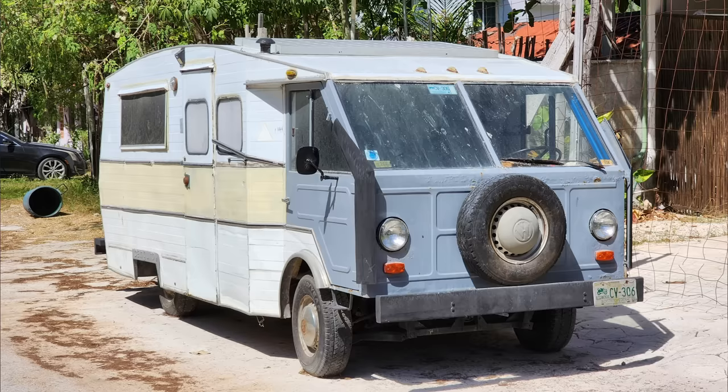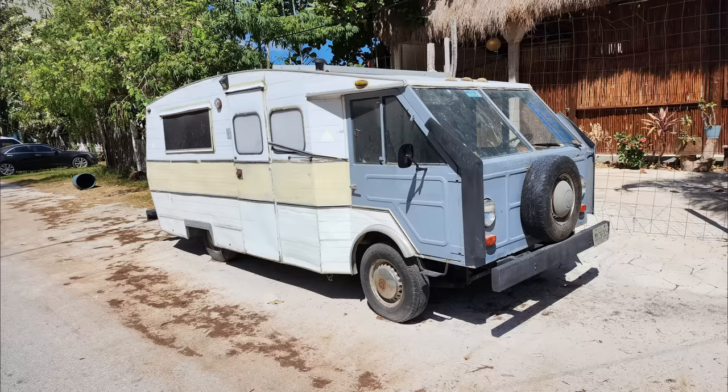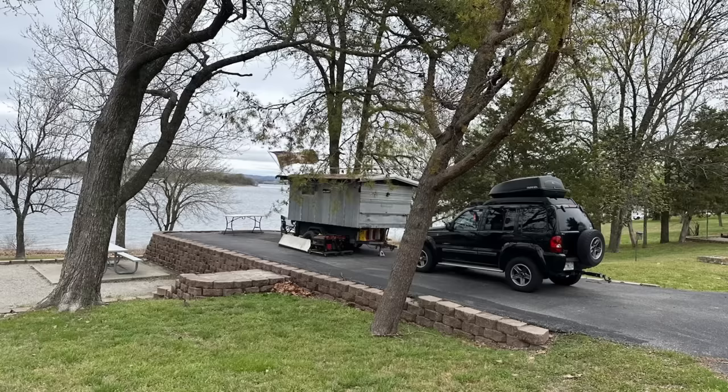Jeff L. sent these in. He actually found this down in Mexico, and I guess it's built off a VW Thing, but somebody built it into an RV. It's definitely one of a kind. Thanks for sending this in and following the channel, Jeff. Jeff L. also saw this homemade RV parked at Table Rock Lake, which I guess is in Arkansas.